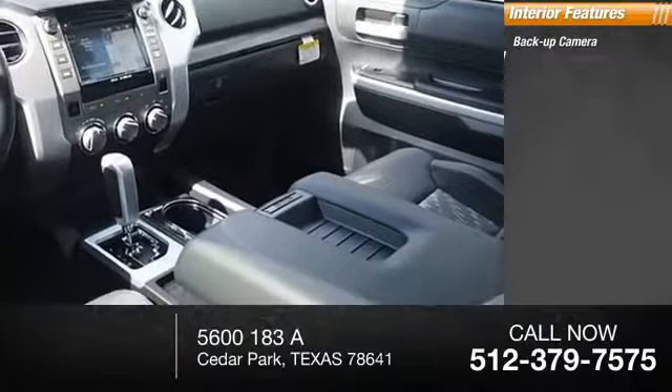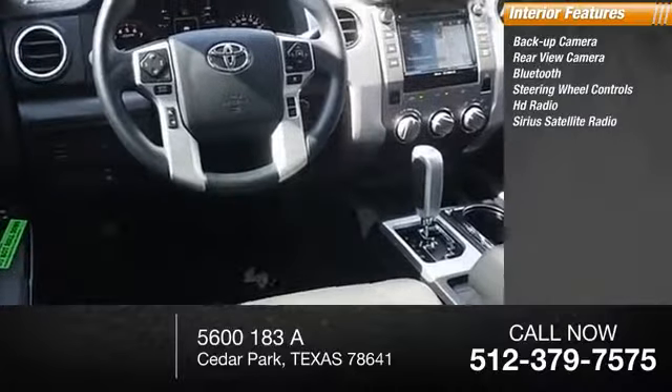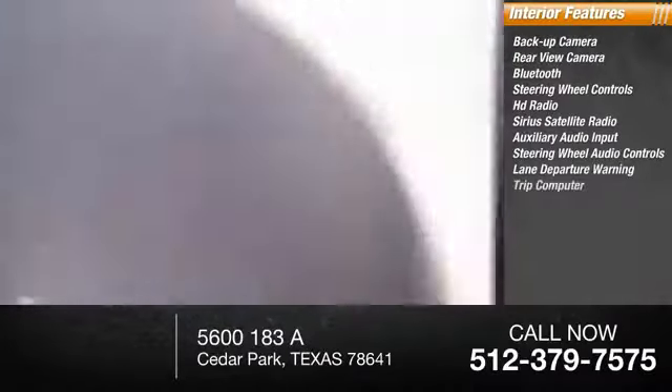Inside you'll find backup camera, rear view camera, Bluetooth, steering wheel controls, HD radio, Sirius satellite radio, auxiliary audio input, steering wheel audio controls, and lane departure warning.